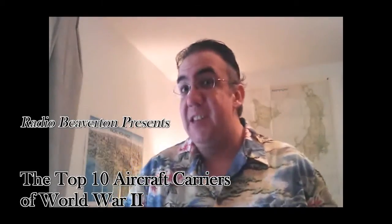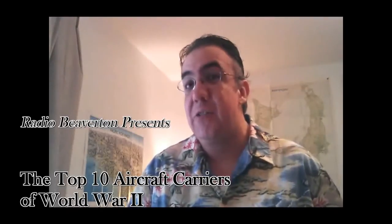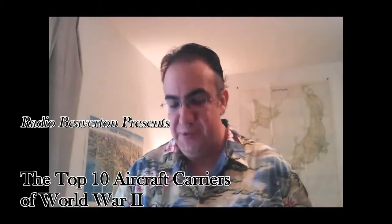Radio Beaverton here, presenting the top 10 aircraft carriers of World War II. Now, before anyone gets too excited, this is just my list and my crazy video. Argue all you want in the comments, but try not to take it too personally.